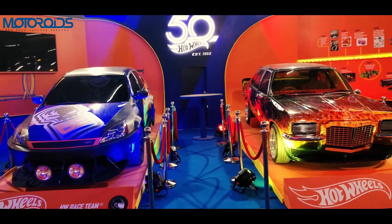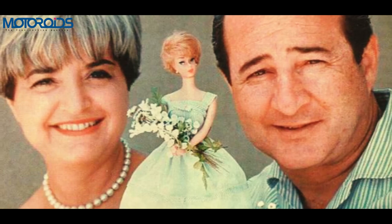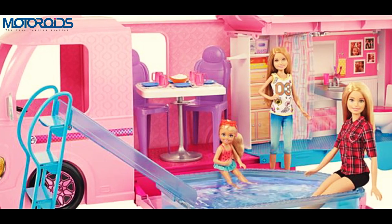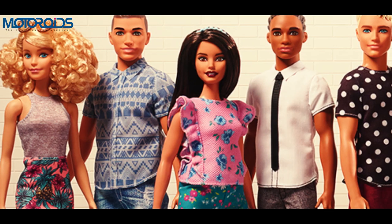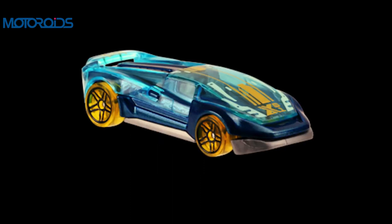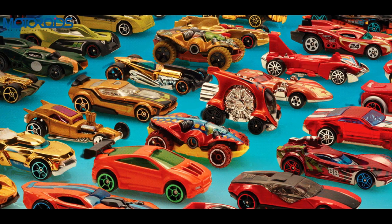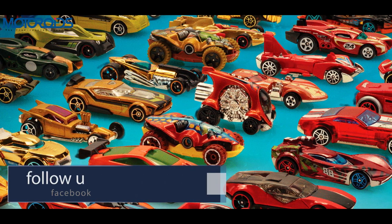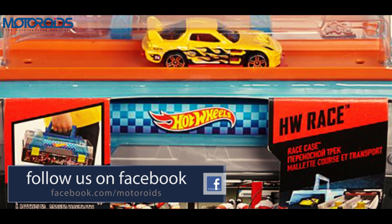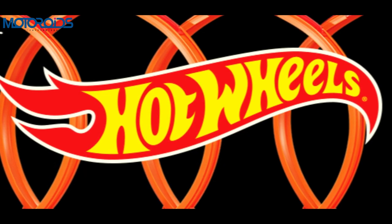Hot Wheels is celebrating 50 years — the golden jubilee of its formation — this year in 2018. Elliott Handler co-founded Mattel with his wife Ruth, who was the brains behind the famous icon Barbie. Elliott wanted to do for boys what Ruth did for girls, so he brought in a GM car designer and an actual rocket scientist. Together they created a toy car that looked cooler and performed better than anything else out there. The original Sweet 16 and iconic orange track revolutionized the toy car industry, and Hot Wheels die-cast cars are now the number one selling toy in the world.